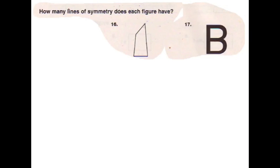Hi, this is Karen and Monica. Today we're doing lines of symmetry. We know that the answer is zero and one. We know the V has one line of symmetry — if you fold it in the middle, both sides will be congruent.